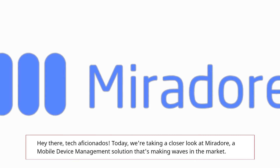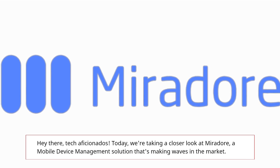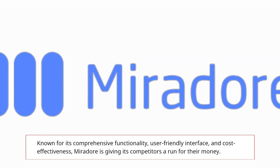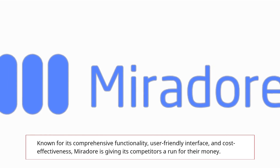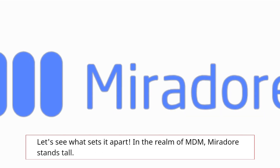We're taking a closer look at Mirador, a mobile device management solution that's making waves in the market. Known for its comprehensive functionality, user-friendly interface, and cost-effectiveness, Mirador is giving its competitors a run for their money. Let's see what sets it apart.